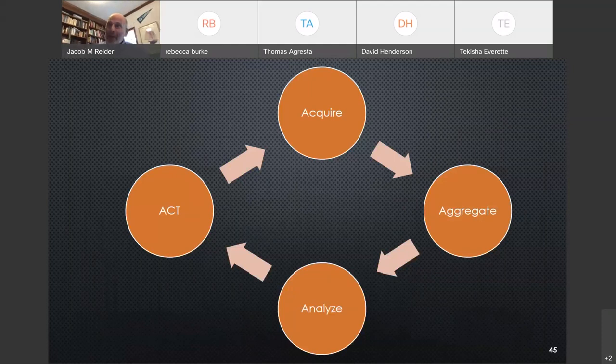We acquire information, aggregate it, analyze it, and act on it to create a virtuous cycle. If we act on that information, we prevent the cascade: worrying about where your next meal is coming from, or not having a place to sleep, will cause behavioral health challenges, which will in turn cause medical challenges. The purpose of this virtuous cycle is to keep people away from the doctors by preventing them from falling down that cascade.